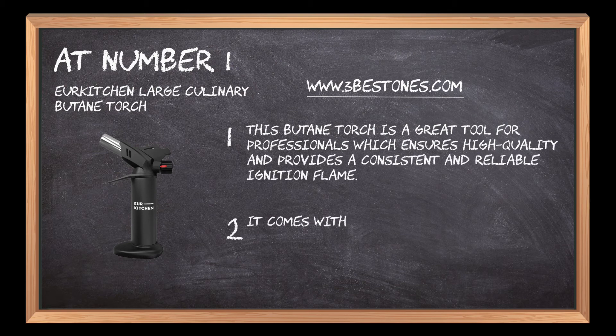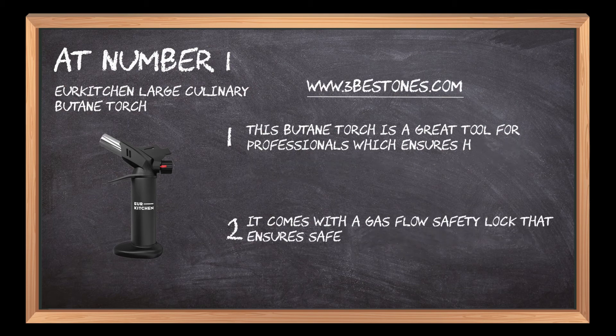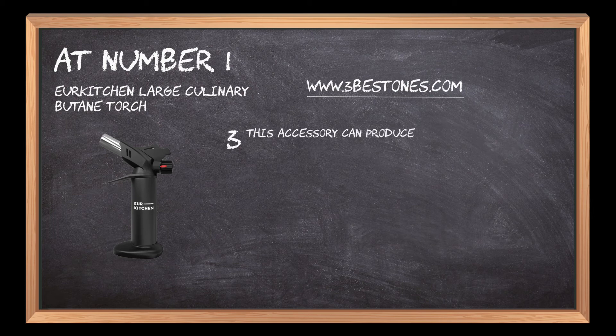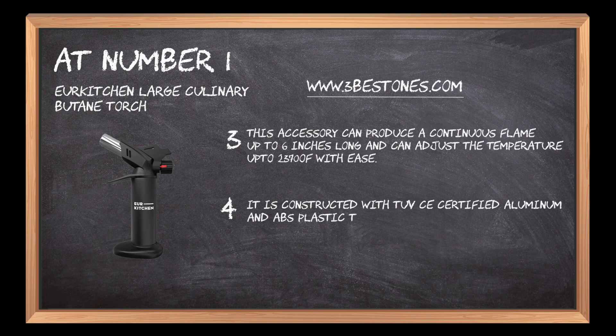It comes with a gas flow safety lock that ensures safety and reliability when the equipment is not in use. This accessory can produce a continuous flame up to 6 inches long and can adjust the temperature up to 2370°F with ease. It is constructed with TUVC certified aluminum and ABS plastic to ensure ergonomic comfort and grip.